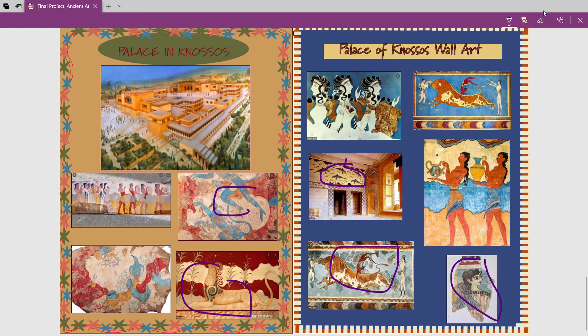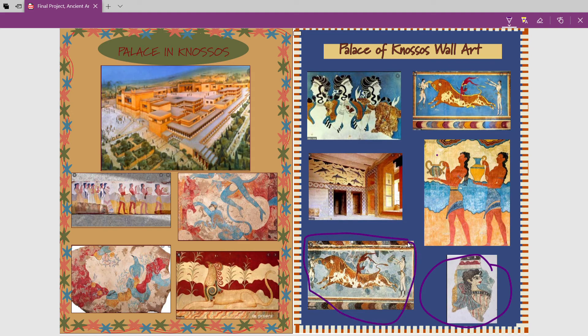These two in particular are famous works and show a lot of the characteristics of Minoan art. The one to the bottom right is called 'La Parisienne' — that's what they called it when they found it because she looked glamorous, which reminded them of Parisian ladies at the time. And this other one is the famous bull leaping fresco. Bull leaping was the sport of the time and is pretty unique to the Minoans.